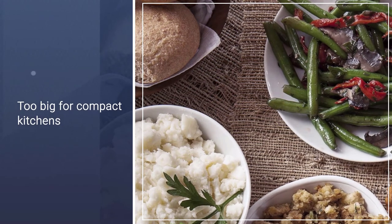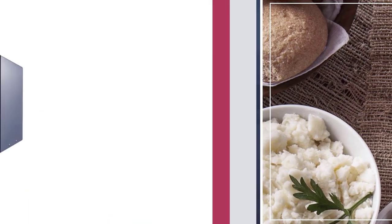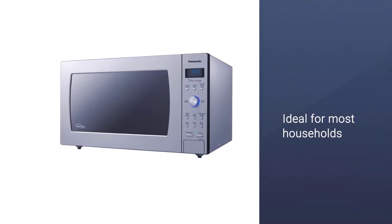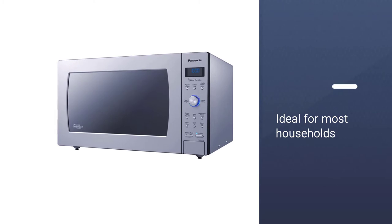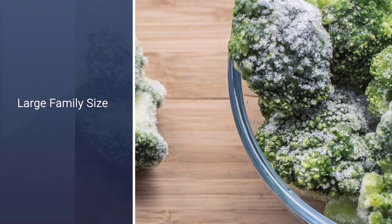Proprietary technology heats food evenly while it also speeds up defrosting time, so you'll have less waiting time. Furthermore, our tester, who's owned a number of other microwaves, says that after zapping a range of foods, this oven is ideal for most households.